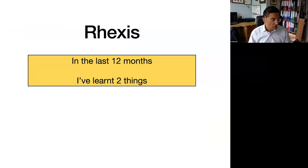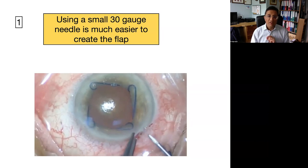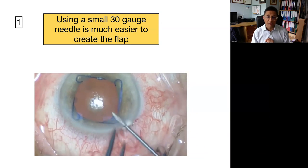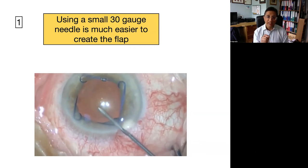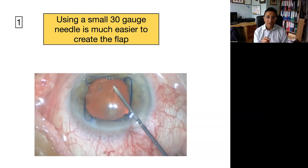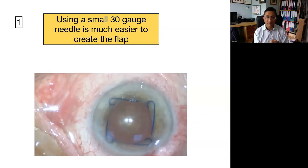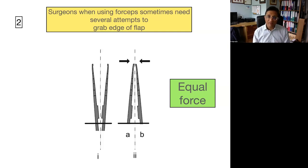The next thing I want to teach is about capsulorrhexis. I've learned two things. First, I've changed to using a 30-gauge needle — the same needle I use for intravitreal injections — because it is much smaller and finer, making it much easier to create the flap: stab, slide, come back, tent up, push and turn. The flap is created very, very easily. Whether you use the system, forceps to stab the capsule, or a straight orange needle, try using a 30-gauge — you may find it easier. Second, I often see people struggling to grab the edge of a flap with forceps, having several attempts to do it.